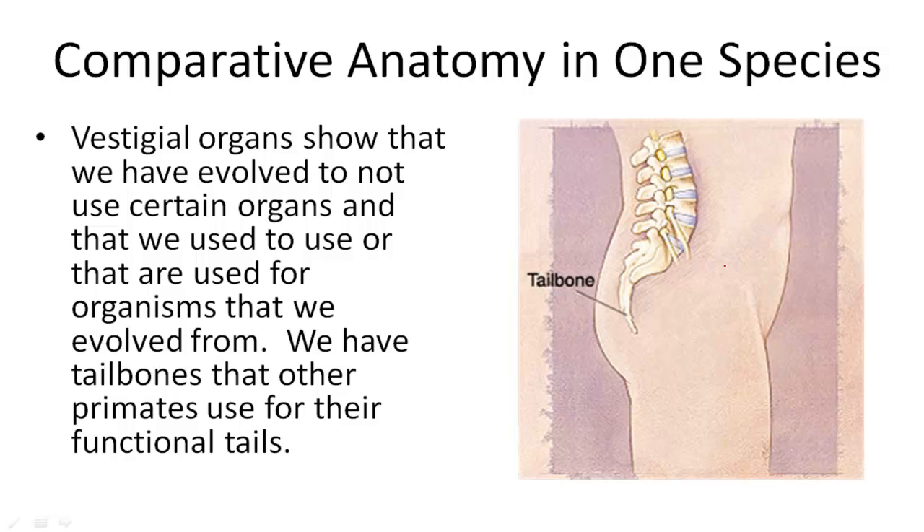We can use vestigial organs to show that we have evolved to not use certain organs. We have a tailbone but we don't have a tail. That's because a long, long time ago we were primates that did have tails. But as we evolved to no longer need our tails to hang from branches and run around trees, we no longer needed that bone — but we still have it.